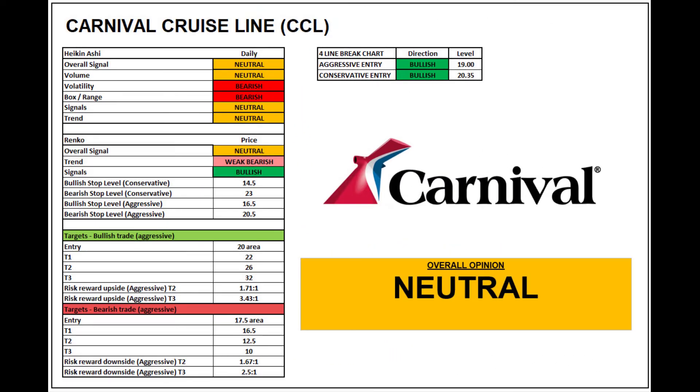So at the moment it's a bumpy, volatile ride for Carnival Cruise Line, but it is in a sort of wide range like we pointed out, and I'm going to score them neutral at the moment. That's really also factoring in the fundamentals of COVID, because that will send it in either direction a lot more quickly.